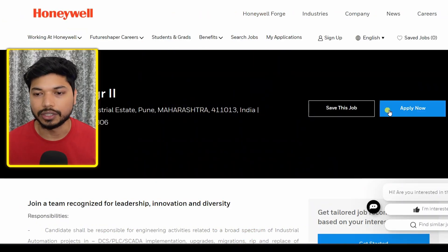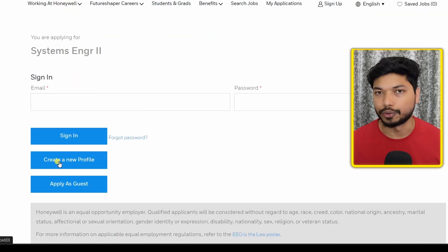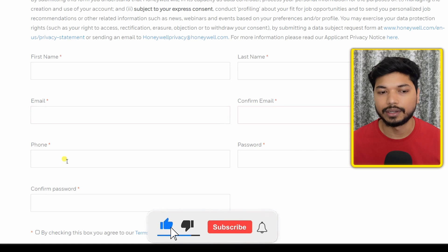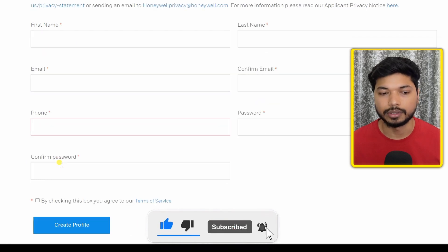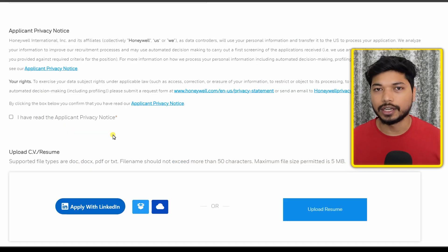On the official page, click on 'Apply Now'. You need to sign in first. If you are a new user, click on 'Create a New Profile'. Enter your name, last name, email ID, password, and phone number, then check the box and click on 'Create Profile'. Once you create your profile, the application form will appear.